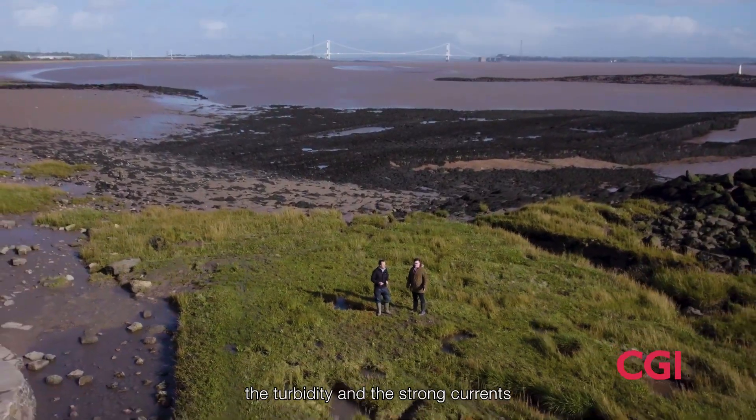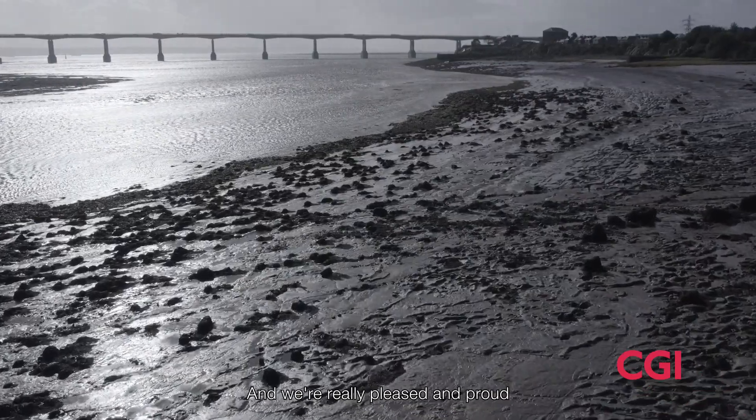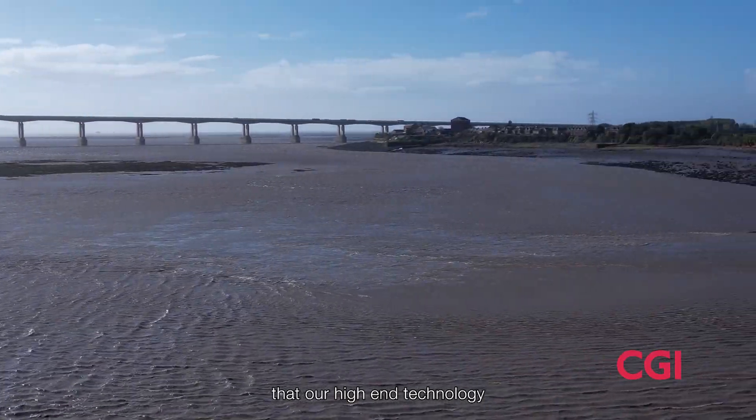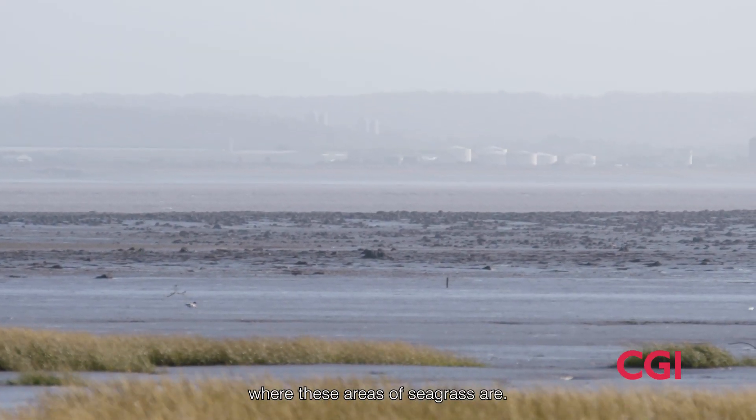We are here today to potentially see one of Wales's biggest seagrass meadow sites, and it's in a very inaccessible location due to the mudflats, the turbidity, and the strong currents from the Severn Estuary itself. We're really pleased and proud that our high-end technology from space can help identify where these areas of seagrass are.